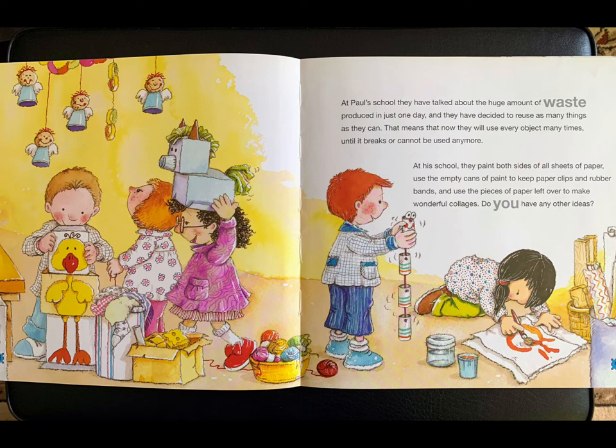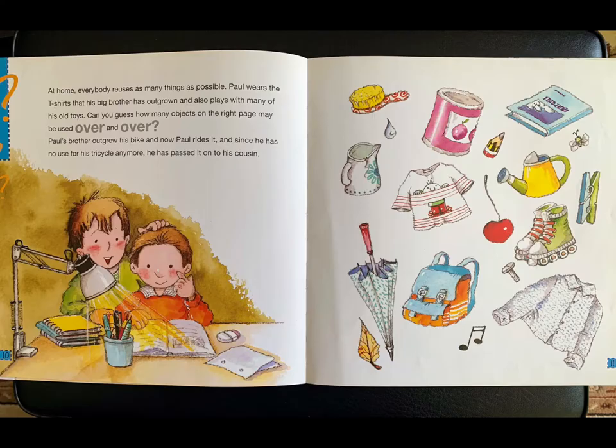At Paul's school, they have talked about the huge amount of waste produced in just one day and they have decided to reuse as many things as they can. That means they will use every object many times until it breaks or cannot be used anymore. At his school, they paint both sides of all sheets of paper, use the empty cans of paint to keep paper clips and rubber bands, and use the pieces of paper left over to make wonderful collages. Do you have any other ideas?